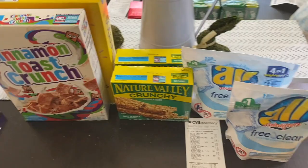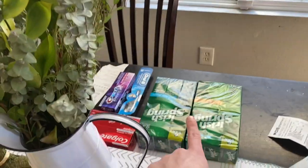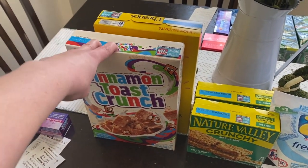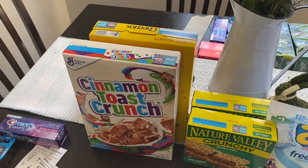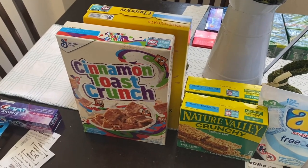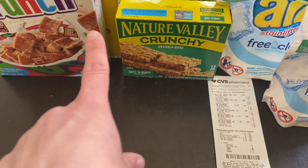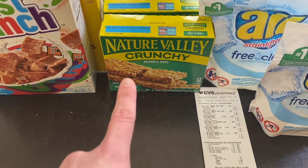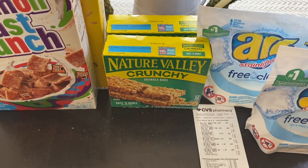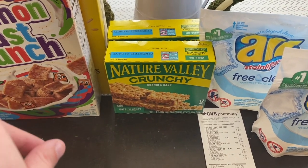Moving on to transaction number two, I wanted to roll some Extra Care Bucks earned from transaction one onto some grocery purchases. I picked up two boxes of General Mills cereals, priced at $1.99 each, and there's a $1 off two coupon in the CVS app, making these $1.49 a box. I also picked up Nature Valley granola bars, on sale for $1.99 each, with a 50-cent off two coupon in the app, bringing them to $1.74 a box.